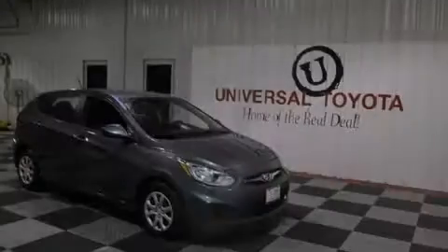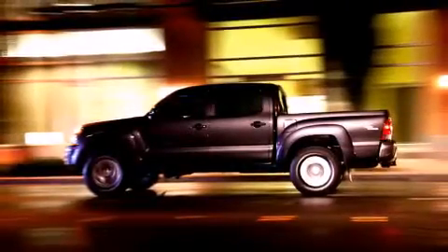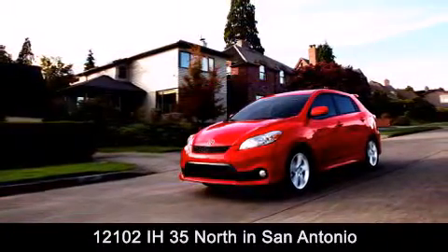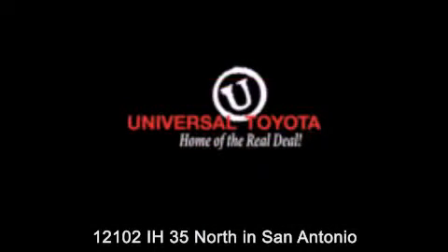Contact us today to arrange your test drive. Universal Toyota is conveniently located at 12101 Interstate Highway 35 North in San Antonio. Contact us to find out about our specials or visit us at UniversalToyota.com. Universal Toyota, home of the real deal.